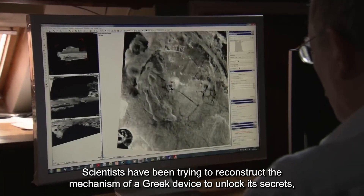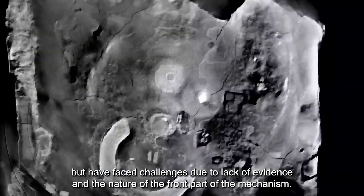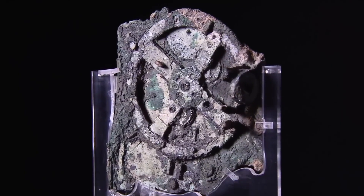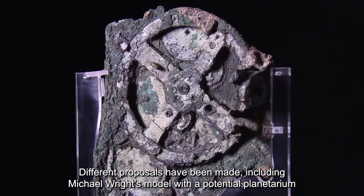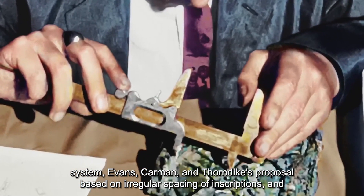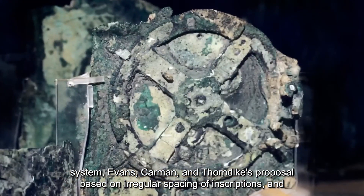Scientists have been trying to reconstruct the mechanism to unlock its secrets, but have faced challenges due to lack of evidence and the nature of the front part of the mechanism. Different proposals have been made, including Michael Wright's model with a potential planetarium system, and Evans, Carmen, and Thorndike's proposal based on irregular spacing of inscriptions.